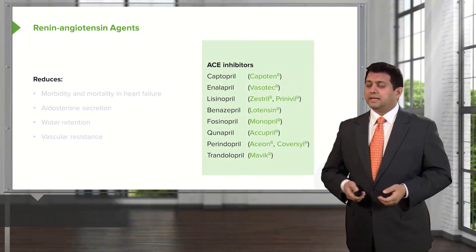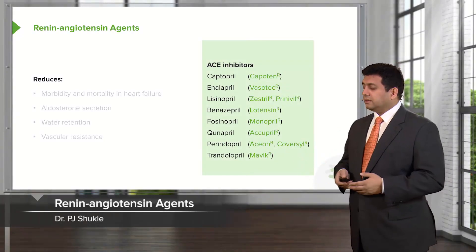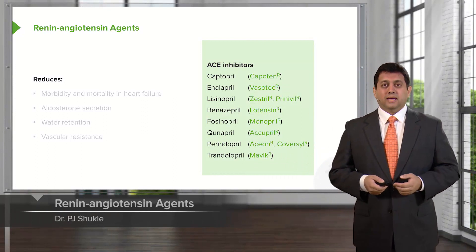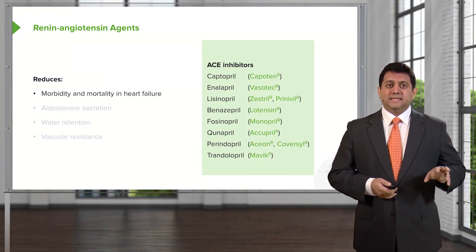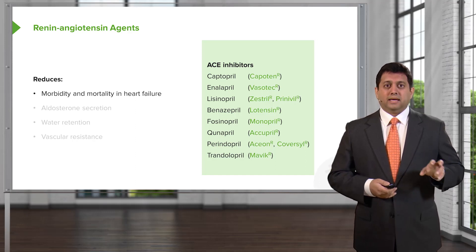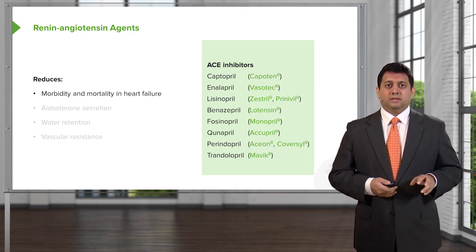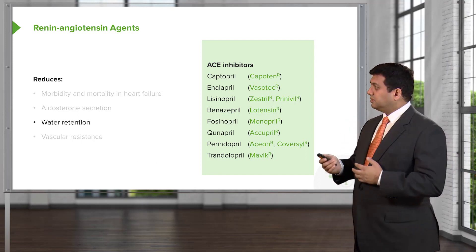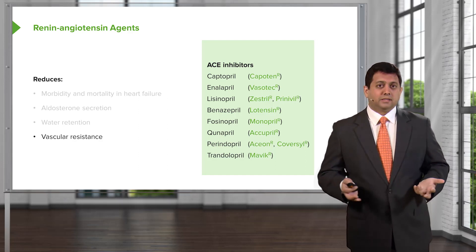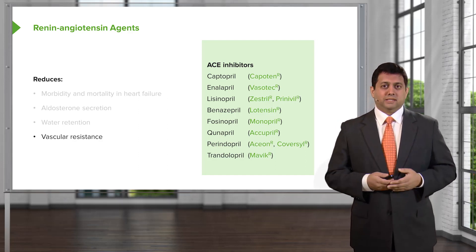The renin-angiotensin agents are very important in both chronic heart failure and in acute management of high blood pressure. We know that these agents reduce morbidity and mortality in heart failure. They reduce aldosterone secretion and water retention, and they also reduce total peripheral resistance or vascular resistance through their antihypertensive effects.